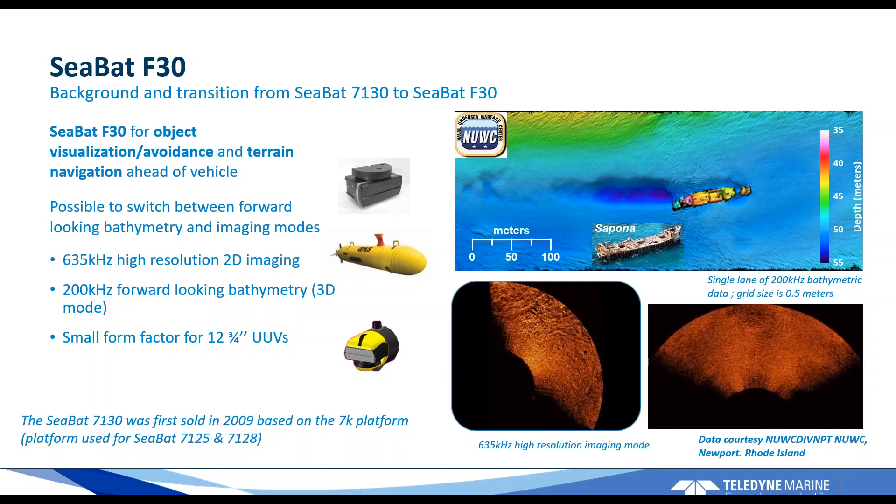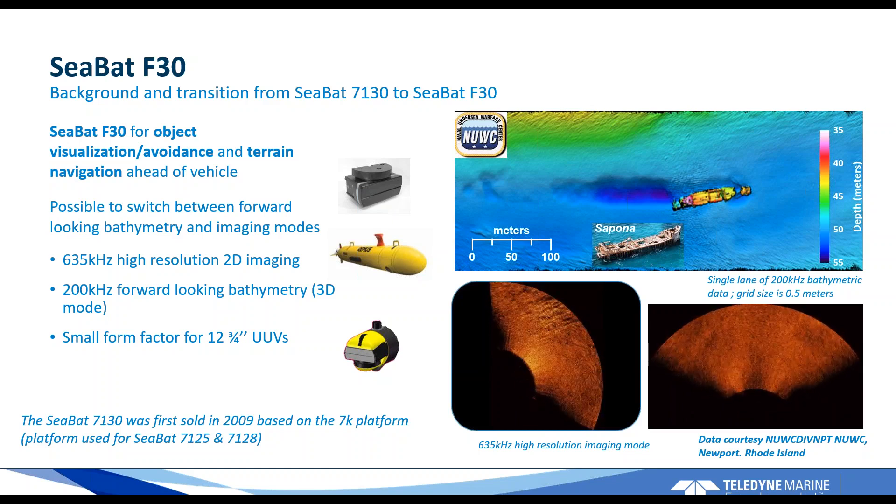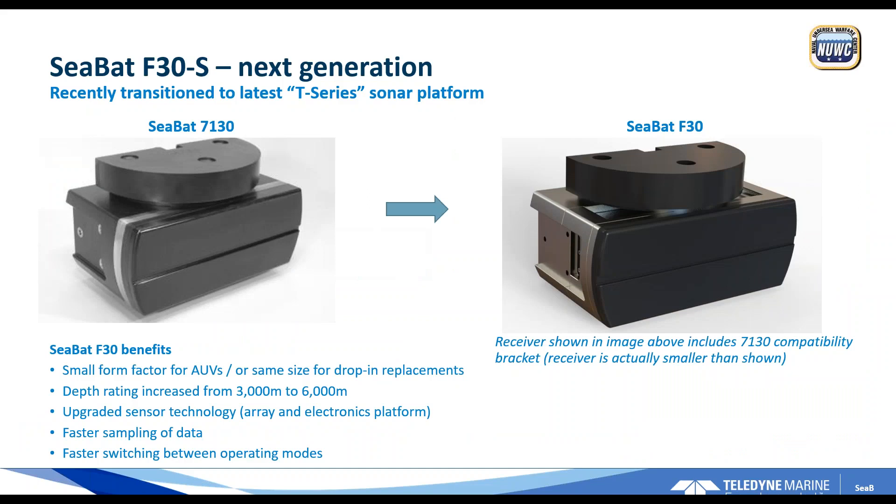The sonar is optimized for use on small AUVs — the first customer used it on a twelve-and-three-quarter inch UUV, which by today's standards is a fairly small UUV. Since developing the sonar as the 7130, we've made a lot of improvements, and around September 2018 we pulled the sonar concept over to our latest platform — the CBAT T-series platform. It features new array technology, new electronics, and new processing technology, while retaining the same general sonar concept. One benefit is valuable space saving — the receiver is almost half the size of the previous generation because of all the densification and reduction on the electronic front.